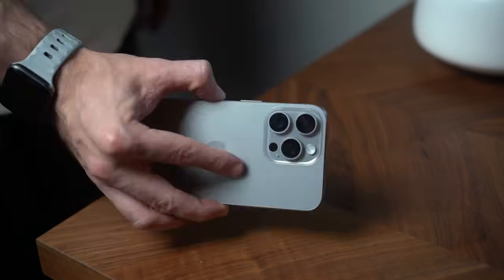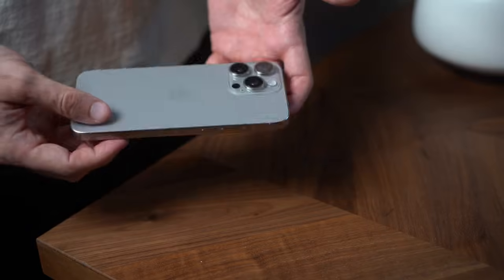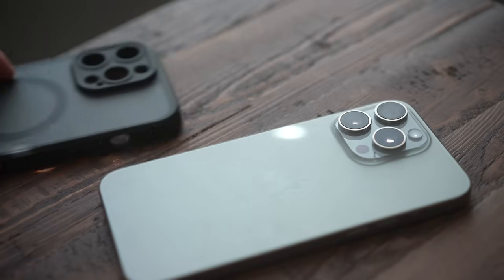Honestly it feels really great. The new titanium material actually does feel light — not lighter than my 13 mini obviously, but when I've held the iPhone 14 Pro Max and this phone side by side there is a noticeable difference. This year they went with titanium around and throughout the phone, and supposedly it makes it lighter and stronger. I did see JerryRigEverything's video where he snapped the phone in half, but I'm not planning on attempting that.